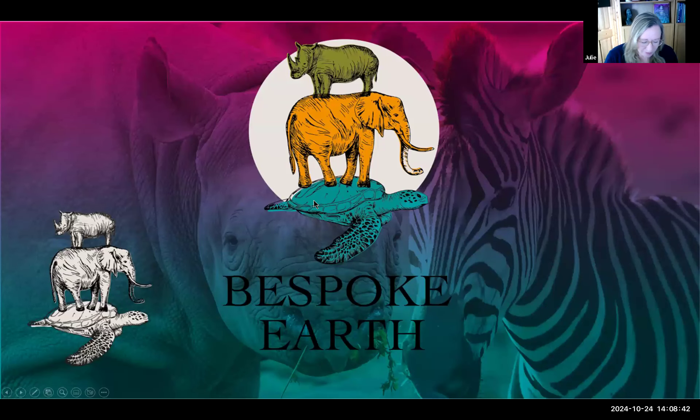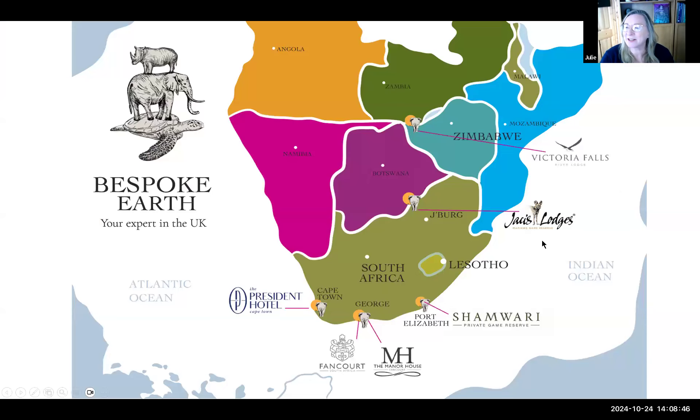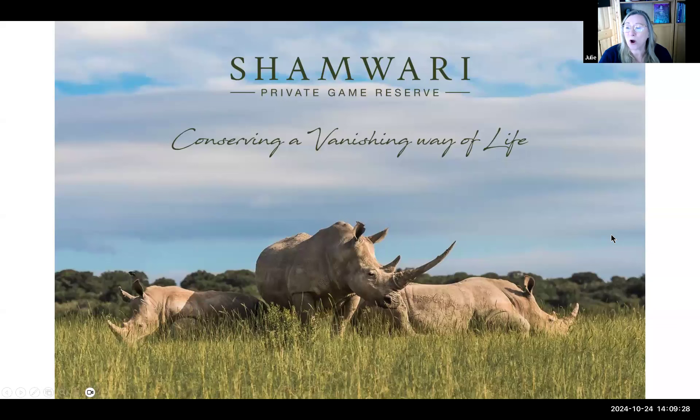Welcome everybody. Today we're going to have a look at one of the properties we represent in South Africa — a private game reserve located in the Eastern Cape. The great thing about the Eastern Cape is it is a non-malaria area. It does have mosquitoes, but they are not the malaria-bearing kind, which makes it great for both families and older travelers.